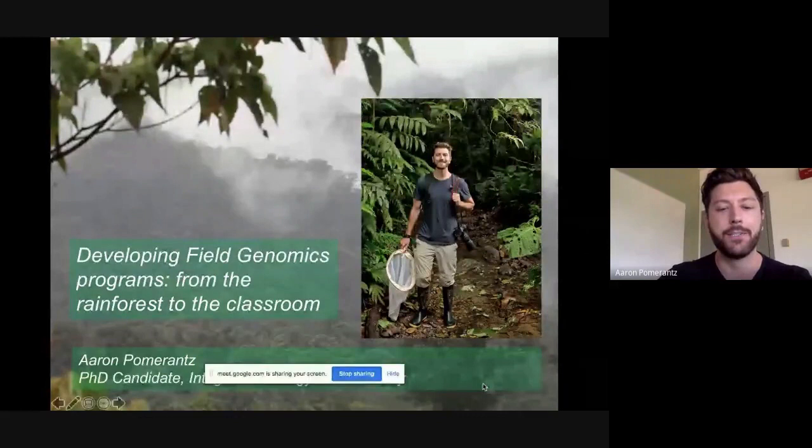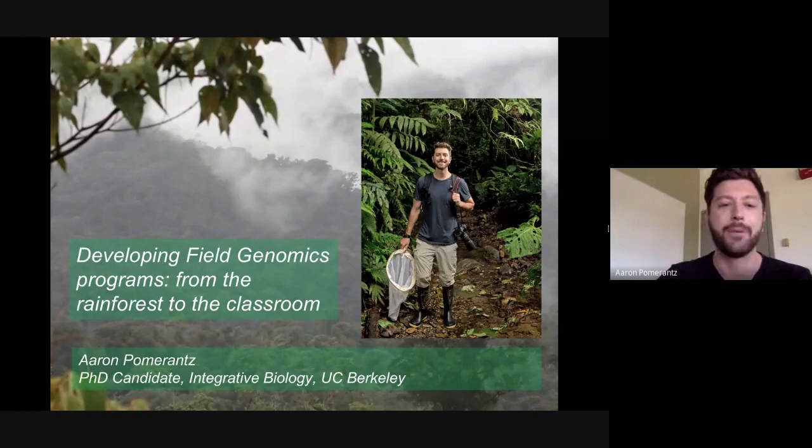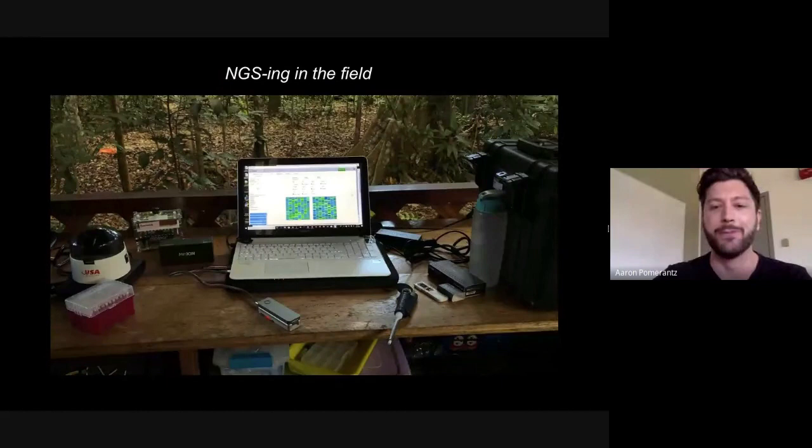Thanks everyone for attending. My name is Aaron Pomerant, I'm a PhD candidate at UC Berkeley, and today it's my privilege to share a little about my experiences with portable DNA sequencing in the field and some interesting implications that has for field biology and teaching. I'll start with what I consider the moment of truth for next-generation sequencing while actually in the field.